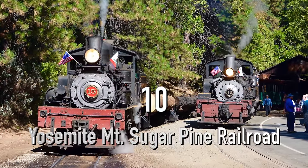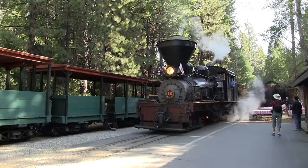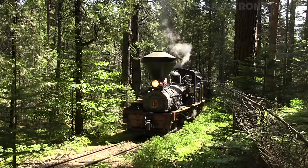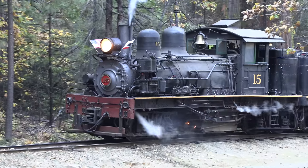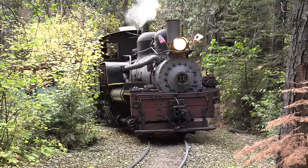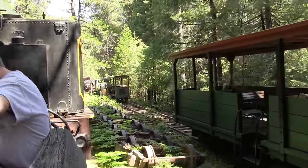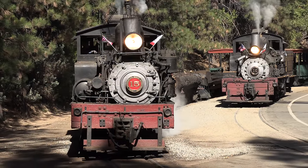Number 10: the Yosemite Mountain Sugar Pine Railroad. Nestled in the Sierra Nevada mountains on the way to Yosemite National Park, this railroad takes guests on a beautiful ride through the forests and back in time. Located about an hour north of Fresno, California, the railroad is built on a portion of the old Madera Sugar Pine Lumber Company that operated logging trains in this area during the early 1900s. Situated right off the road to Yosemite's south entrance, it's a great side adventure. Trains run daily from April through late October with multiple trips each day.